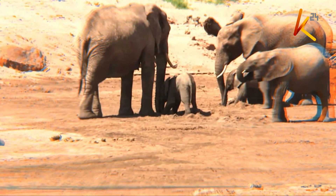Dan Kaburu, K24 — the voice of nature — reporting from Olare Motoroki Conservancy in the Mara.